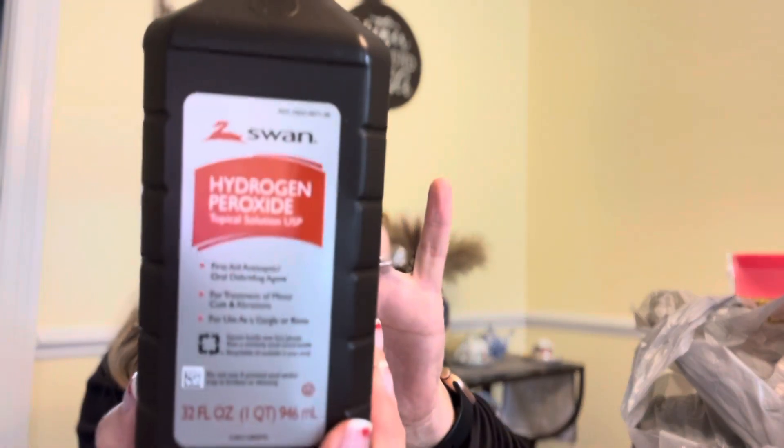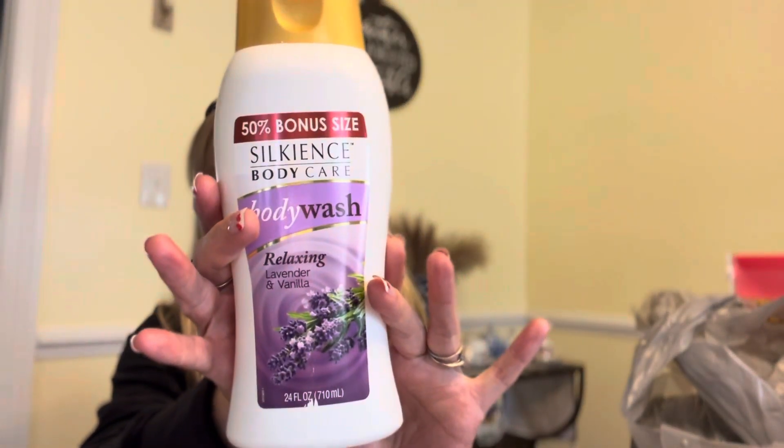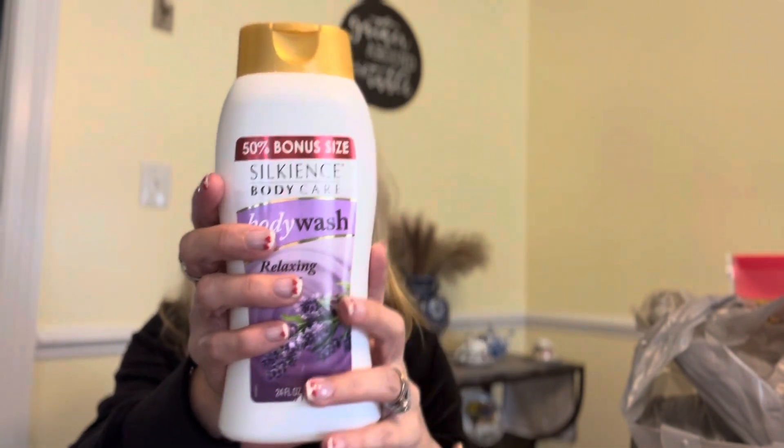And I picked up a thing of hydrogen peroxide — this is the kind that has the flip top and you just squeeze it. We are almost out of peroxide, and I kind of like to have stuff like that on hand — peroxide, alcohol, that sort of stuff. And then I found the Silkyance Body Care Body Wash in relaxing lavender and vanilla. It says 50% bonus size. It smells so good — I don't smell the vanilla, but I definitely smell the lavender and it smells great. And this is a huge package, so I'll have it for a while.